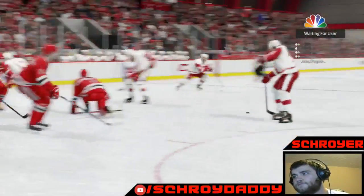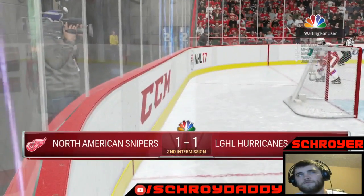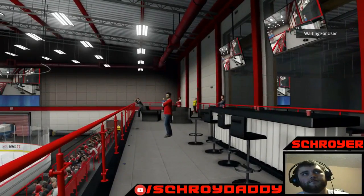The Hurricanes are being held in this game by their goaltender, and he's the only thing keeping them in it. Here's an example of his work.